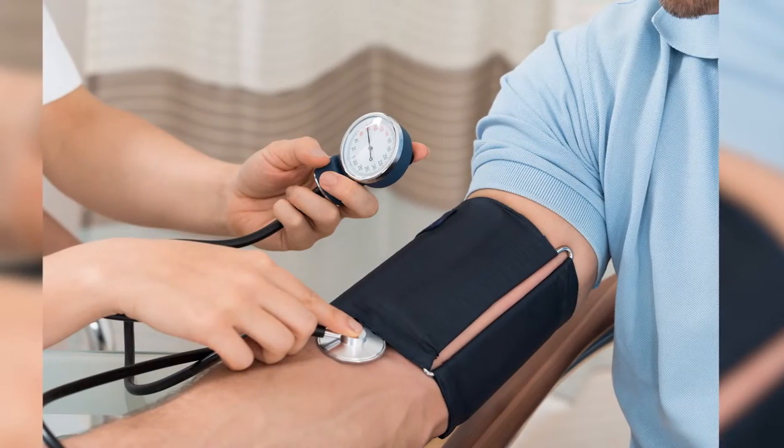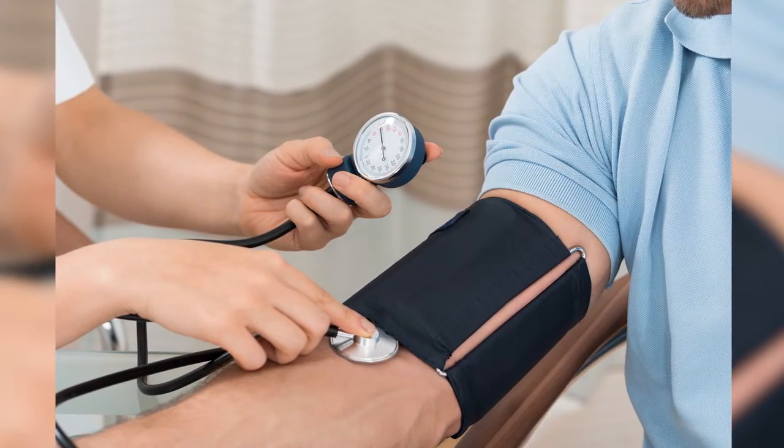Your blood pressure number actually has two numbers. It's got the systolic blood pressure, which is the top number, and the diastolic blood pressure, which is the lower number. The systolic blood pressure is blood pressure in your arteries when your heart is beating, and the diastolic is when the heart is at rest between beats.